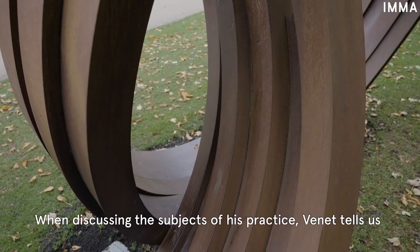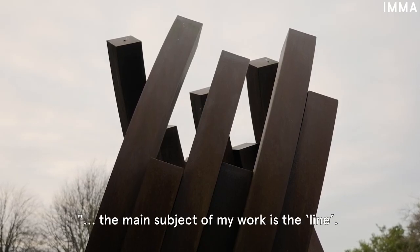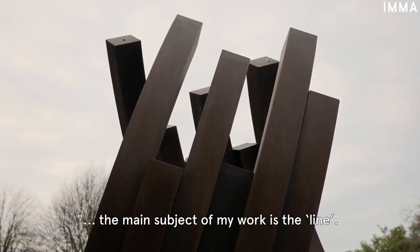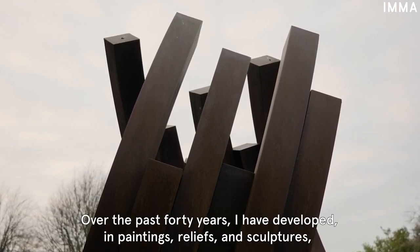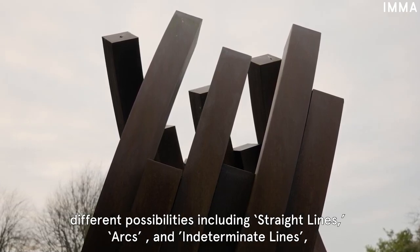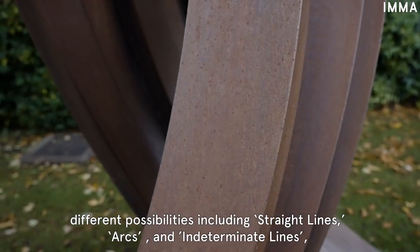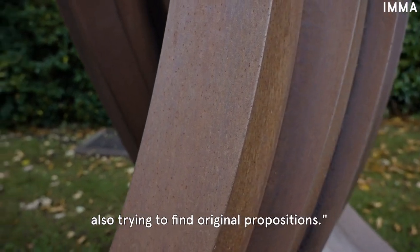When discussing the subjects of his practice, Vinay tells us: 'The main subject of my work is the line. Over the past 40 years, I have developed in paintings, reliefs and sculptures different possibilities, including straight lines, arcs and indeterminate lines, also trying to find original propositions.'